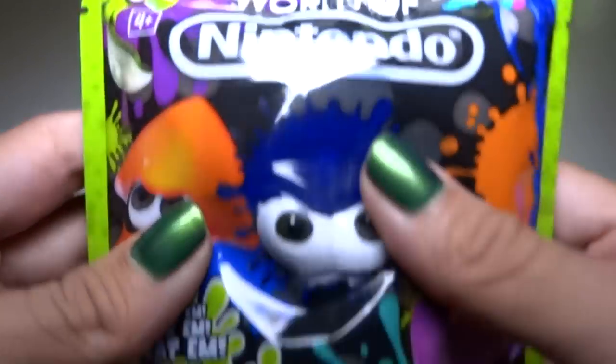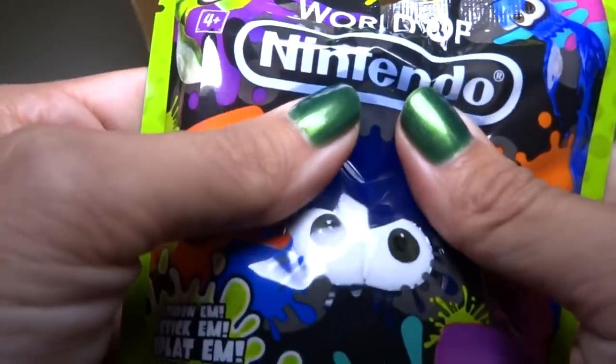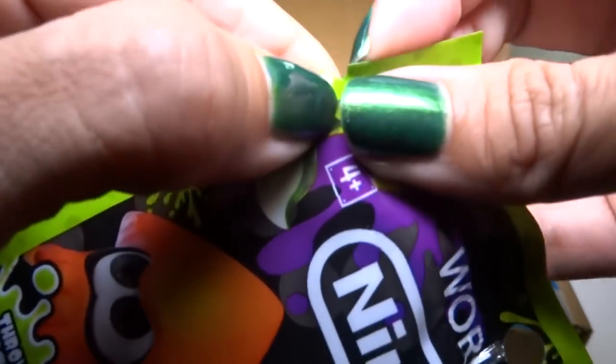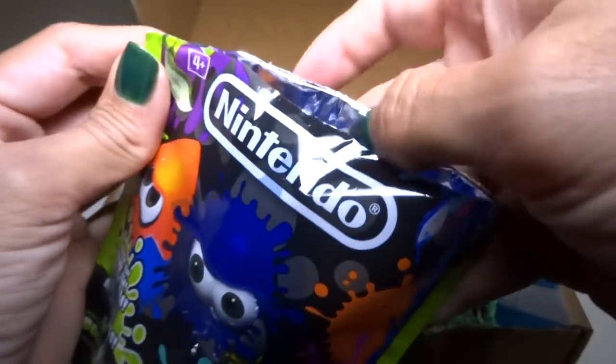Our first blind bag — this is a Splatoon splat ball. I've seen these in the store but haven't got them yet. Let's see what's in it. Oh, you don't even need to cut it — there's a little thing right here, you can just tear it very easily. Official Nintendo product.